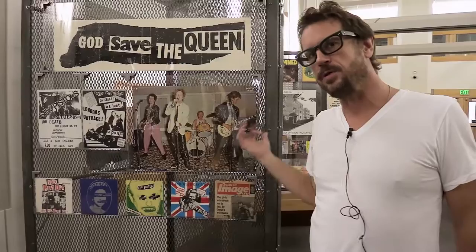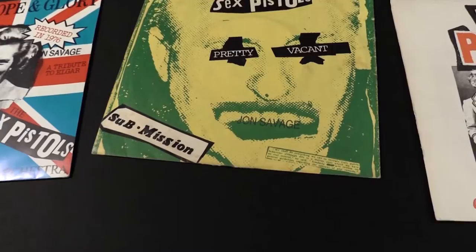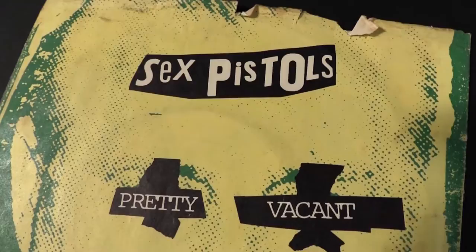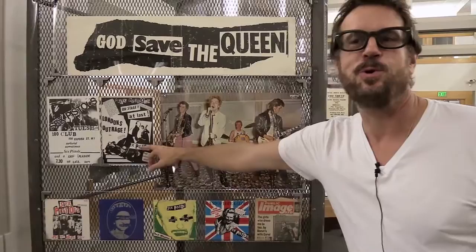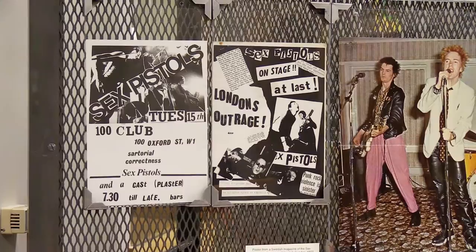It is also really interesting to see — and now we're going into situationist lingo again — you see so many examples of the détournement, which is basically a post-war French theoretical term for painting a mustache on the Mona Lisa, or blacking out the eyeballs on a Donald Trump poster. This is an example of a John Savage contemporary détournement of a Sex Pistols gig flyer.